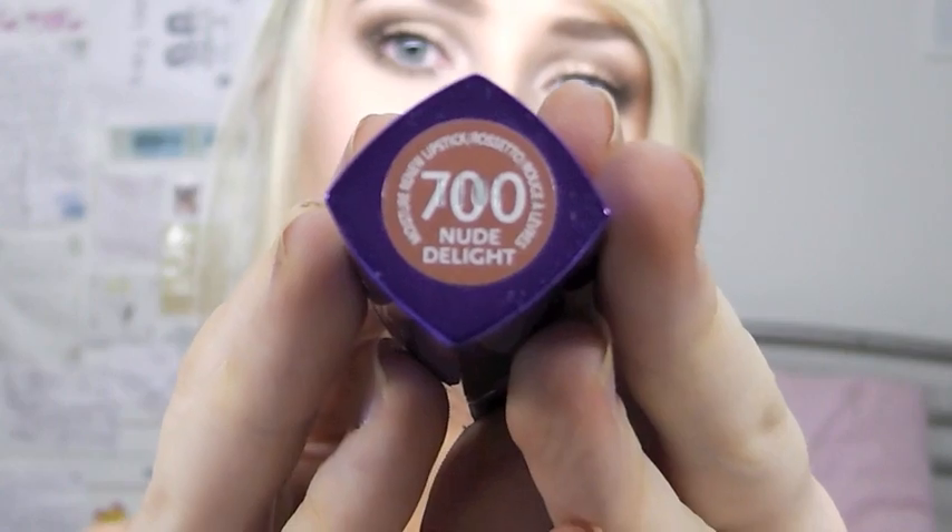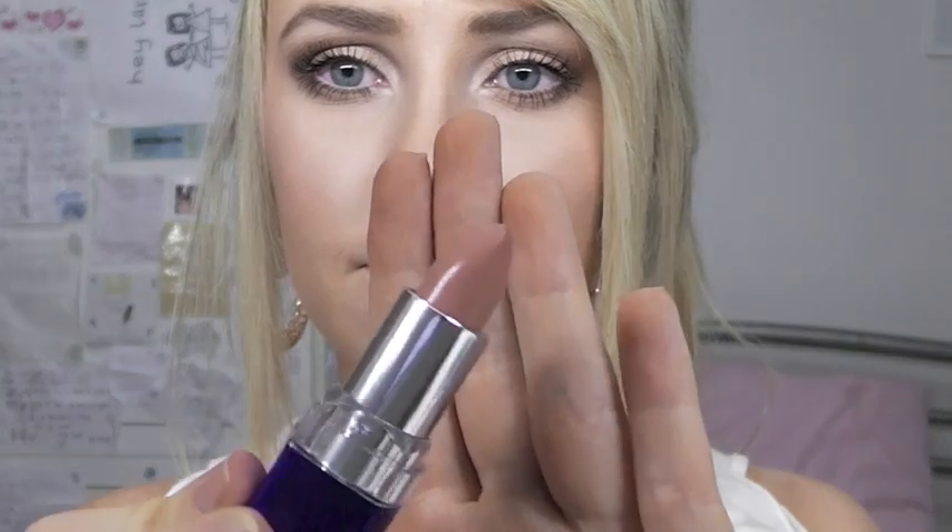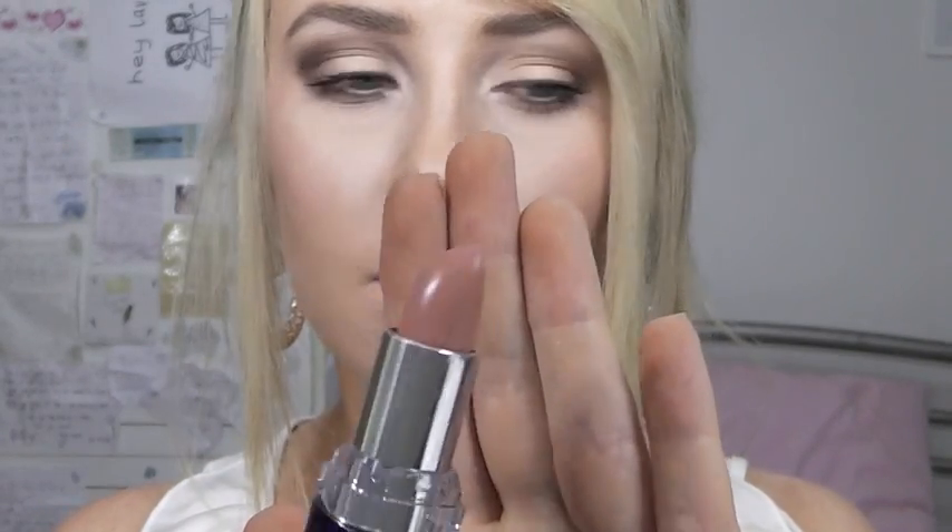The next one is from Rimmel — their Moisture Renew Lipstick in 700 Nude Delight. It has this bright purple packaging that looks kind of blue on camera, but it's purple. This one I don't really like that much, and I don't think I've ever actually worn it.